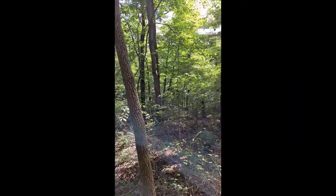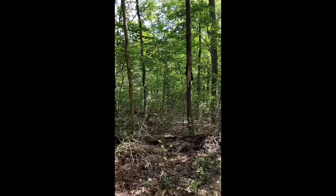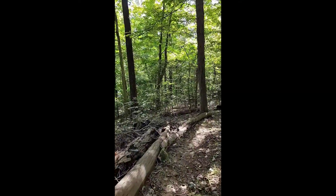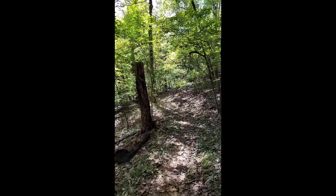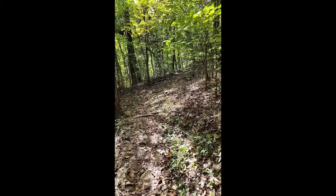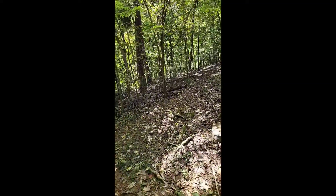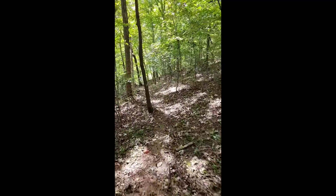The ground is much rougher along the trail today because you have a lot more underbrush and growth which had been cleared out when the fort was active. Needless to say, it would have been a very daunting position to have tried to assault.